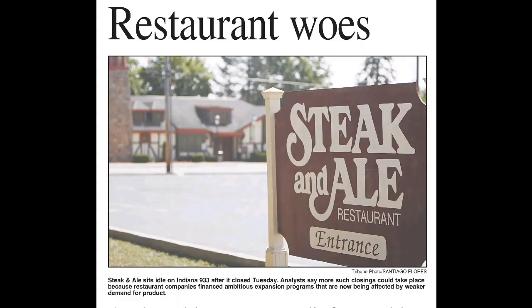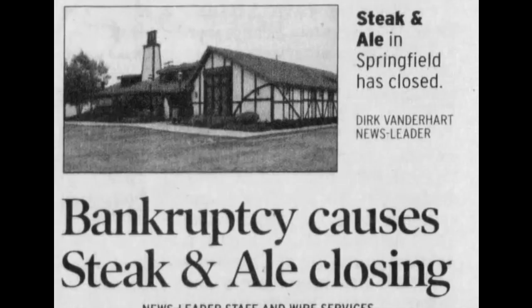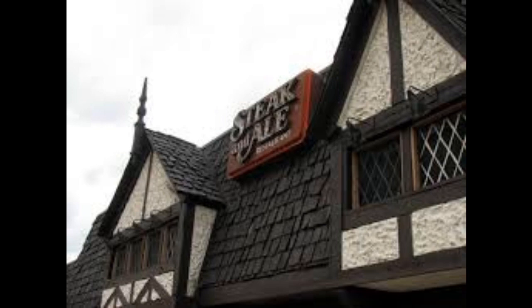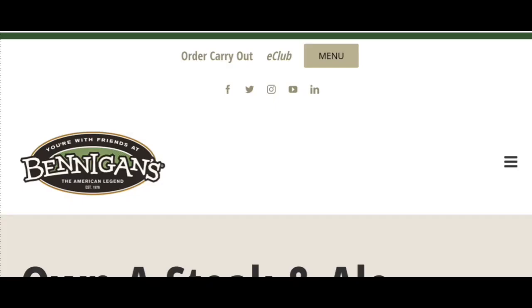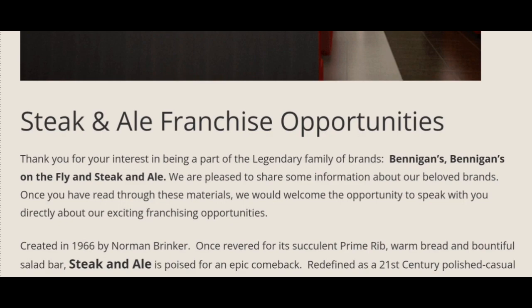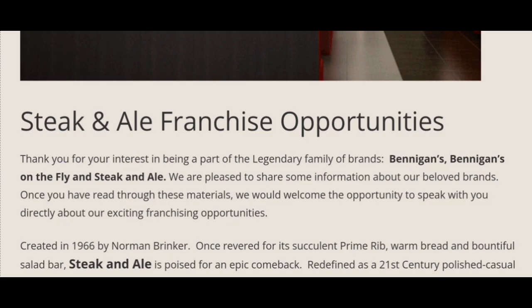It's a sad story, but there might be a happy ending after all. There are still Bennigan's locations operating. In 2013, there was a big push on Facebook to bring Steak and Ale back, and Bennigan's website actually includes a link to open a Steak and Ale franchise. It was reported that the first new Steak and Ale location would open in Cancun, Mexico in late 2021. Anyway, that's all for today's video — I hope you found it entertaining. If you've had an experience with Steak and Ale, let me know in the comments, and if there's a place you'd like me to cover in a future video, please let me know. Thank you for watching.